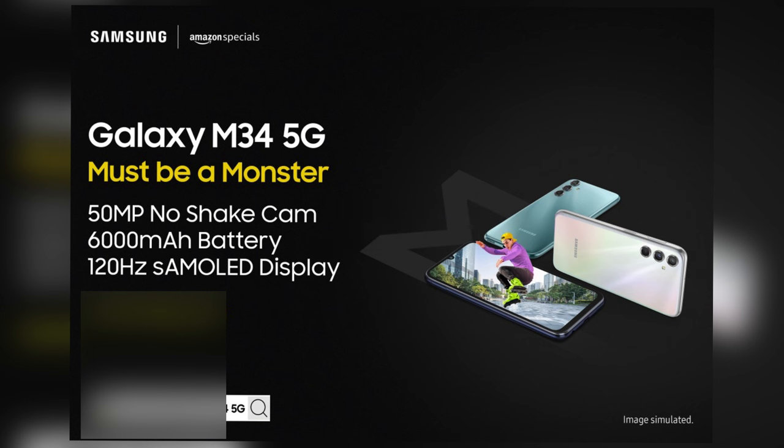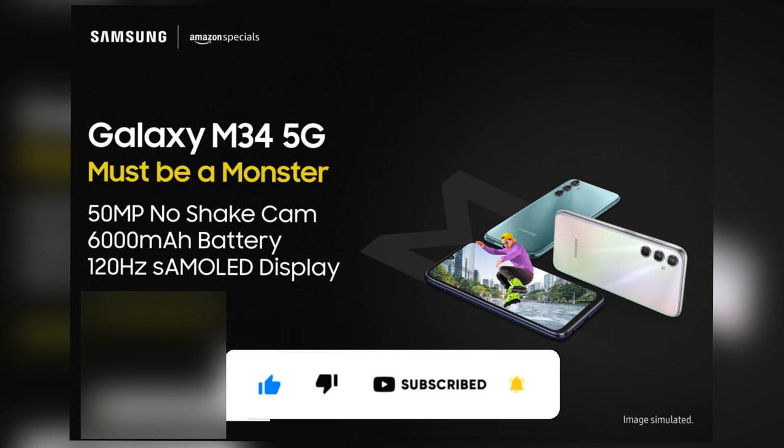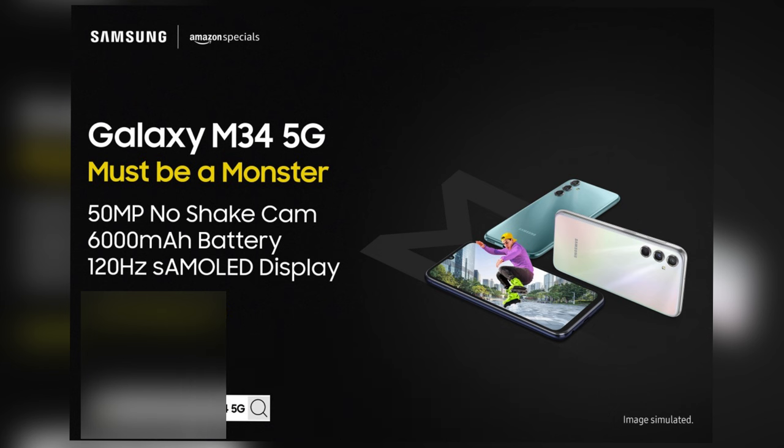And there you have it folks, those are our top 5 picks for smartphones under Rs 15,000 in India. Each of these devices stands out in its own unique way, ensuring that you don't have to compromise on quality or performance even on a budget. Don't forget to like, subscribe, and hit that notification bell to stay updated on all our latest content. Let us know in the comments which phone you think is the best deal. Thanks for watching and I will see you in the next video.